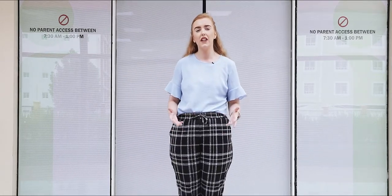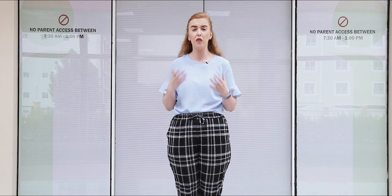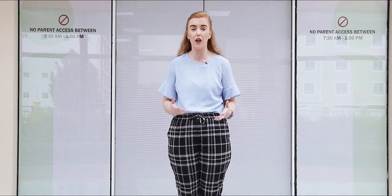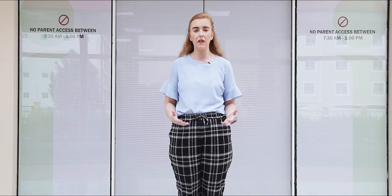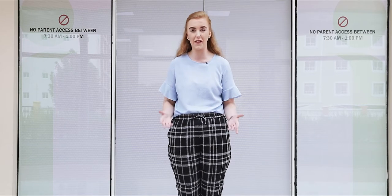We here at PSI are continually striving to deliver an enriching experience for anyone who comes through our door. Don't take my word for it — you are more than welcome to come and visit anytime and see for yourself.